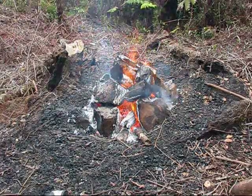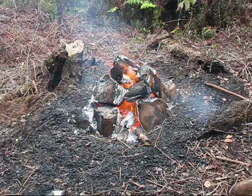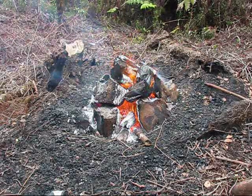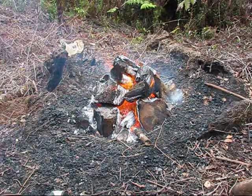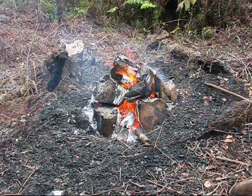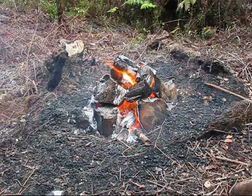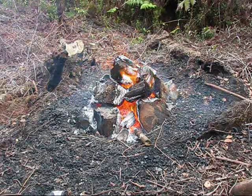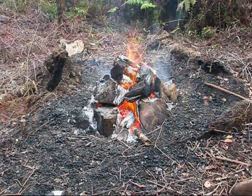Now we're getting down to the critical point where you actually start really making the charcoal. You're going to notice there are a lot of coals in the bottom of the pile right now. As it burns down you just keep condensing the pile, but you've got to somehow get all those hot coals out of there. What you do is start rolling the burning material off the top and off to the side of the pile, and that allows you to reclaim the stuff that's inside once you quench it with the hose.